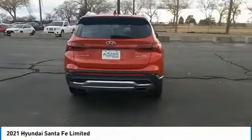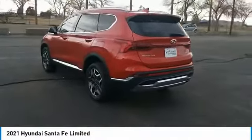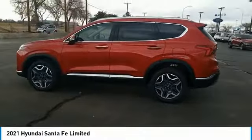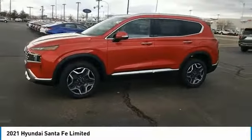Tire pressure monitor, turbocharged, panoramic roof, blind spot monitor, all-wheel drive, heated mirrors, aluminum wheels, rear spoiler, remote engine start, power lift gate. This beauty will make even your house keys jealous.